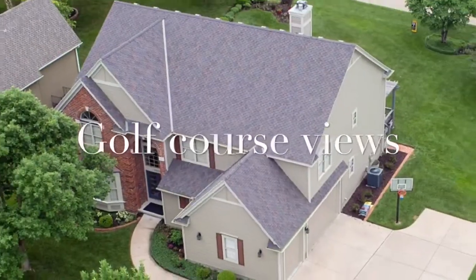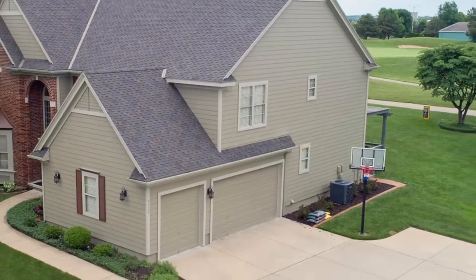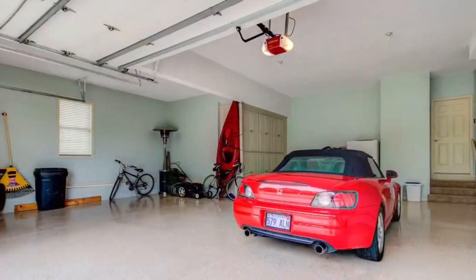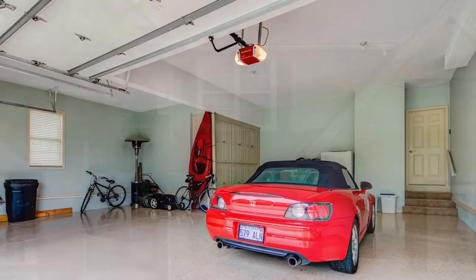It's beautiful on golf course views. Stunning award-winning former model backing onto hole number one. Three car side garage with epoxy floors in this huge garage.